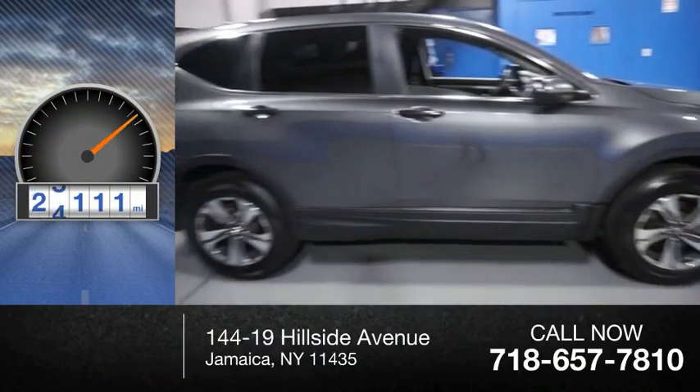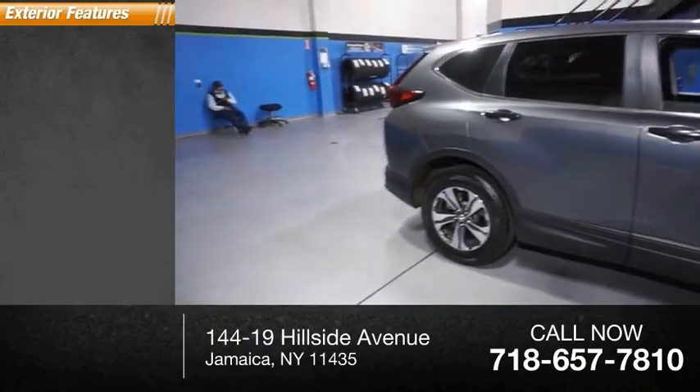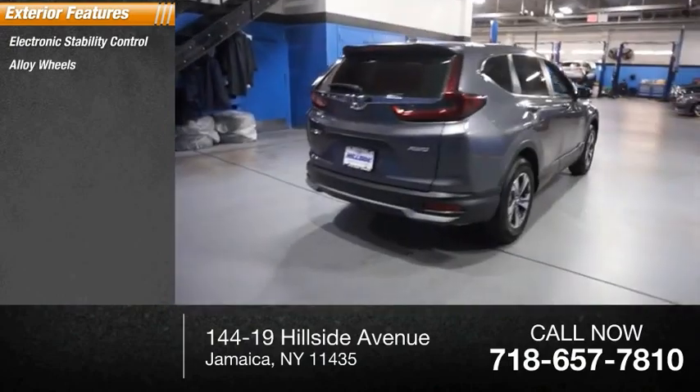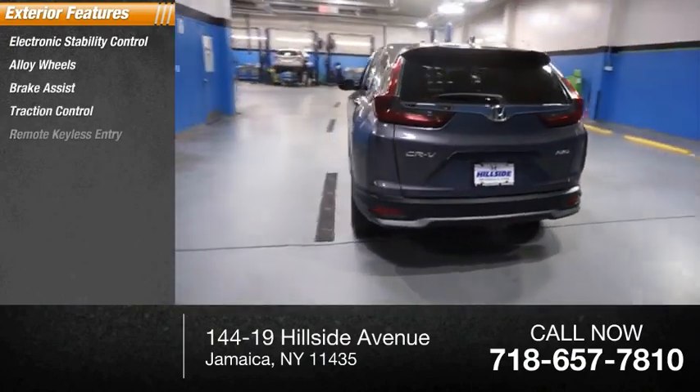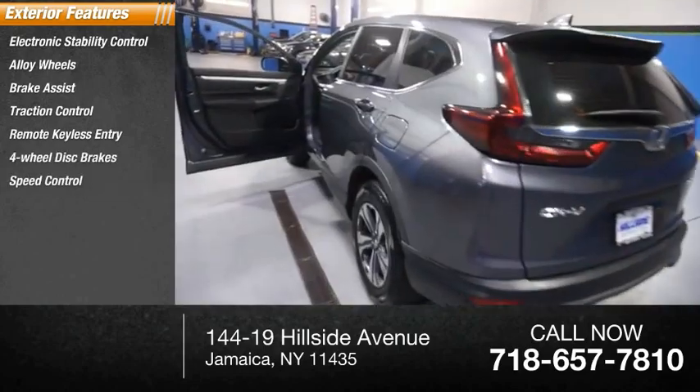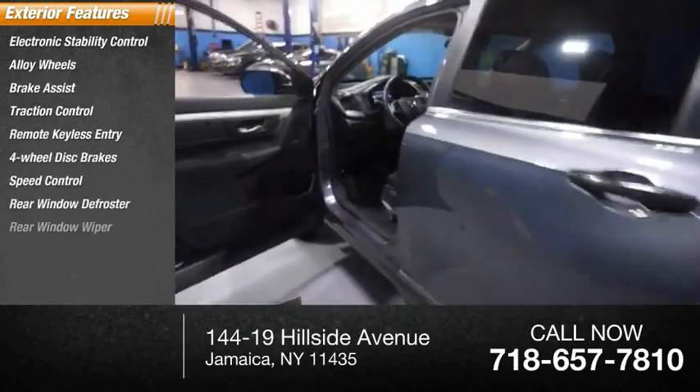This vehicle has less than 30,000 miles. Here are some of this vehicle's great options: electronic stability control, alloy wheels, brake assist, traction control, remote keyless entry, four-wheel disc brakes, speed control, rear window defroster, and rear window wiper.